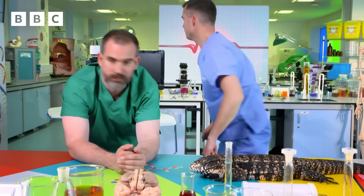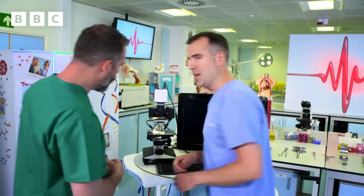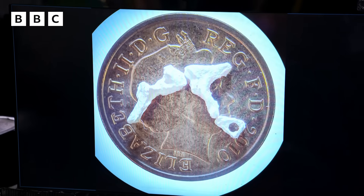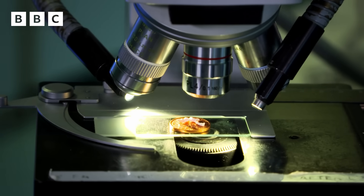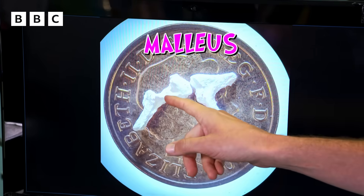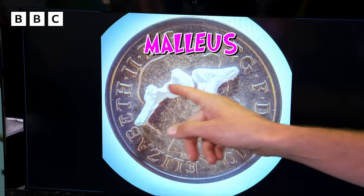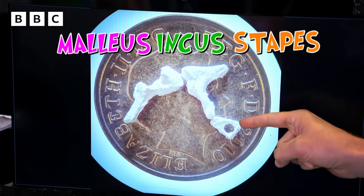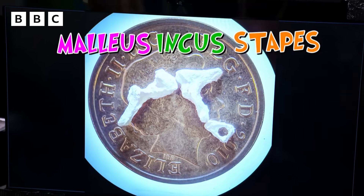Your ossicles are the smallest bones in your body. We've had some life-size casts made of real human ossicles — look how tiny they are, they easily fit on a penny. This is the malleus, connected to the eardrum and also to the incus. And this is the stapes, the smallest bone in your body at just three millimetres long.